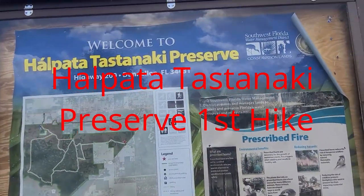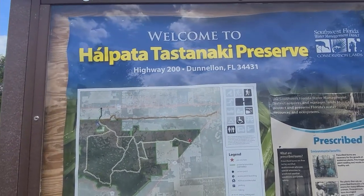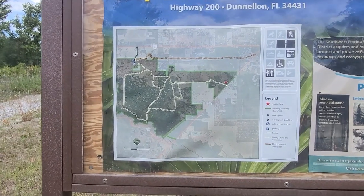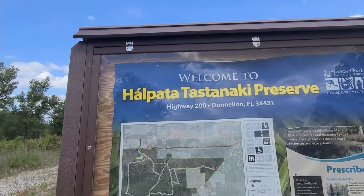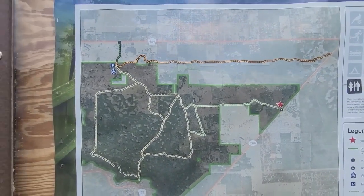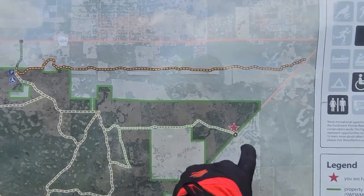The hike you get is not always the one you planned on. I was gonna go back out to Sunny Hill but the weather is just too perfect. We are at the Halpatah Tastanaki Preserve — just off of 200. Down the road is Ross Prairie, with a real nice bathroom facility if you needed to use it on your way in or out. We're gonna be starting right here.